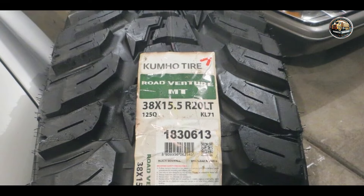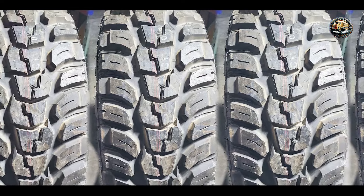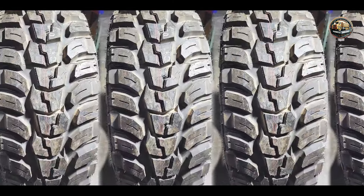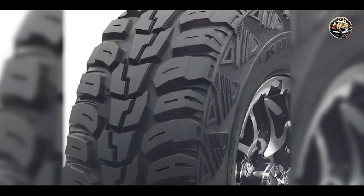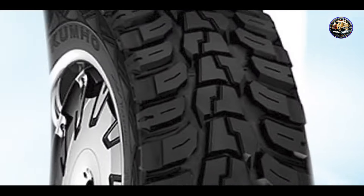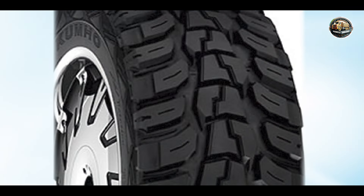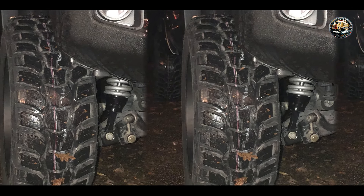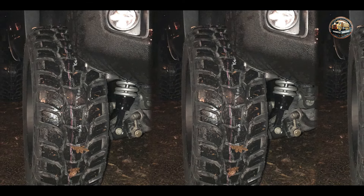Whether you're exploring backcountry trails or navigating sandy dunes, the Kumho Road Venture MT-KL 71 offers reliable performance and durability. Its reinforced sidewalls provide added protection against cuts and punctures, ensuring peace of mind on rough terrain. From off-road adventures to daily driving, the Kumho Road Venture MT-KL 71 excels in various conditions. Its optimized tread design delivers stable handling and reduced road noise for a comfortable ride on highways and trails alike.